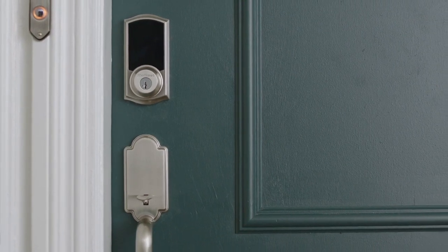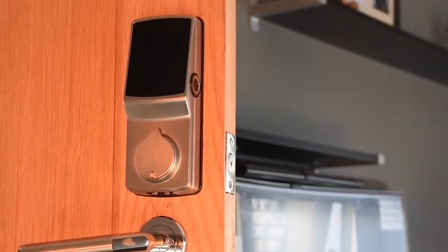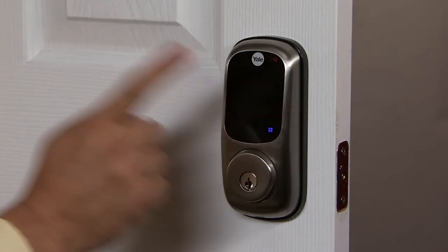Keys are so 20th century. A connected lock offers both security and flexibility, letting you control access to your home with your phone. And installation is easier than you think. Here are the 5 best smart locks to consider.